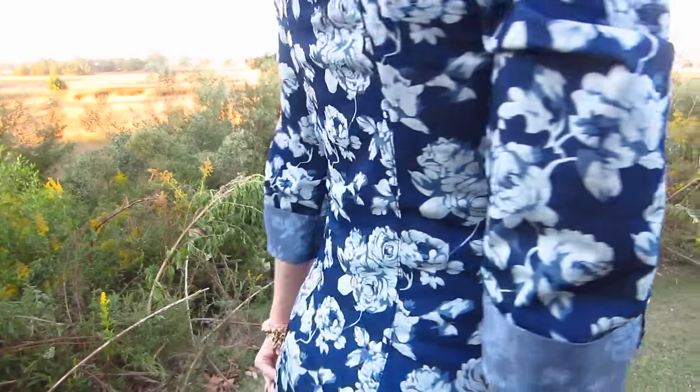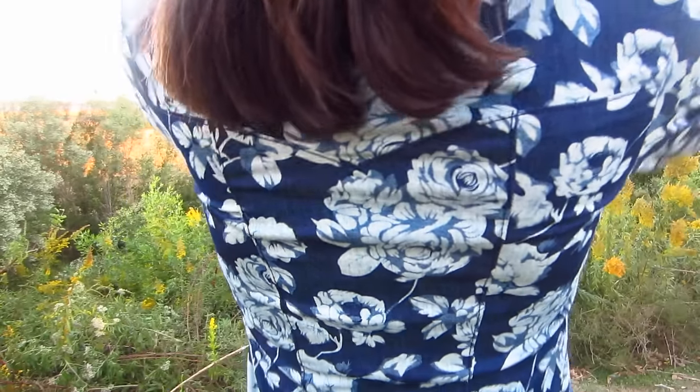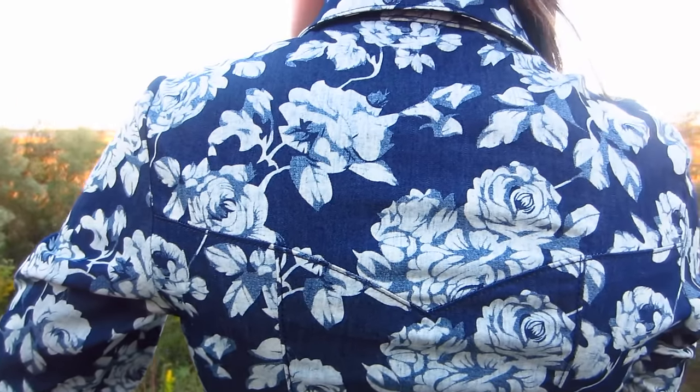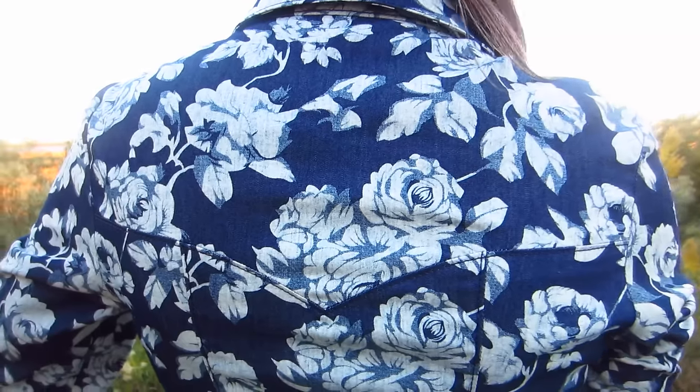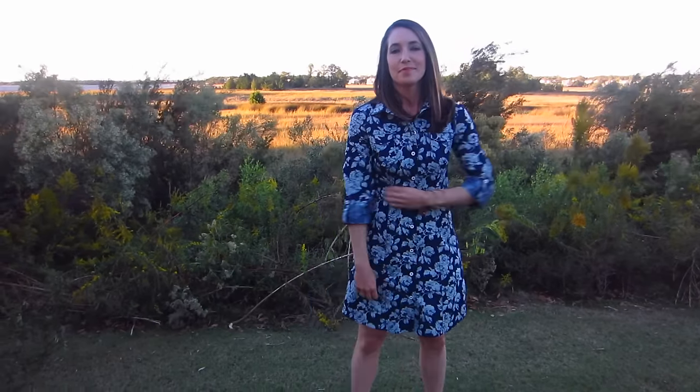It also has a slight amount of stretch, which makes it much more comfortable for a long day of wear. The roses have a whitewash look to them, which gives them more of a vintage feel. I am extremely picky when it comes to the color of my denim, and I think this fabric is the perfect shade of blue that would flatter any skin tone. This fabric is manufactured by Telio, which is well known for their quality and affordability.